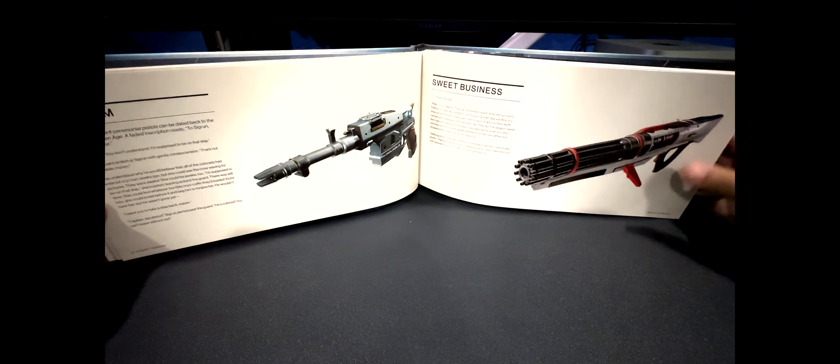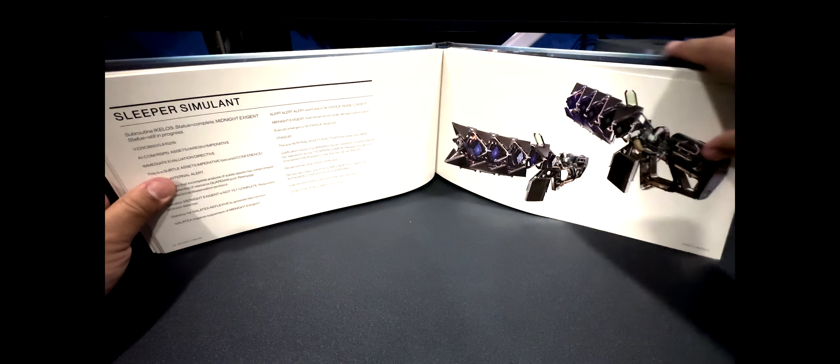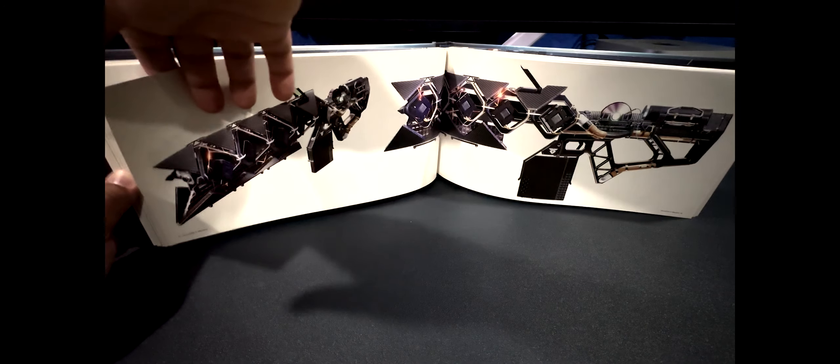It has 180 pages of details, and for anybody who truly wants to get even more backstory and dive deep on the world of Destiny, it is definitely a must-have. So go ahead and get your copy today.